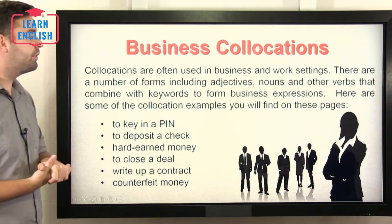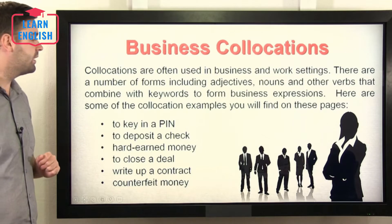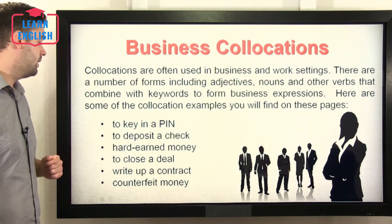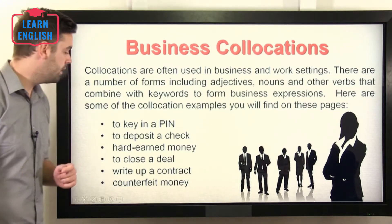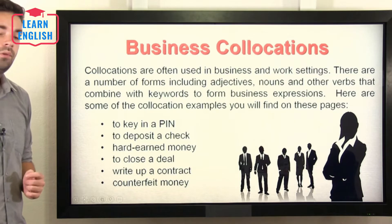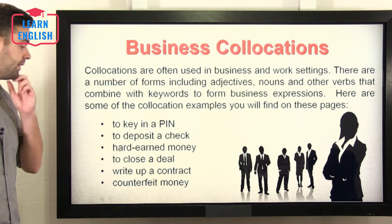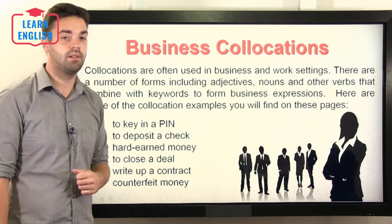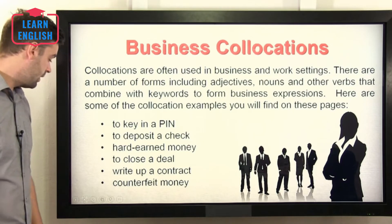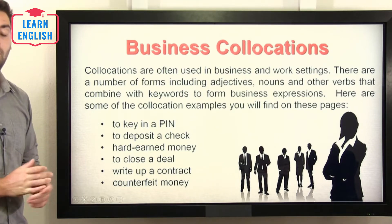Business collocations: collocations are often used in business and work settings. There are a number of forms including adjectives, nouns, and other verbs that combine with keywords to form business expressions. Here are some examples. To key in a PIN — that means to press the buttons when putting your PIN code in. To deposit a cheque — deposit means to put in. Hard earned money — hard earned means you worked really hard for that money. To close a deal means to finish and complete a deal. To write up a contract means to create a contract.